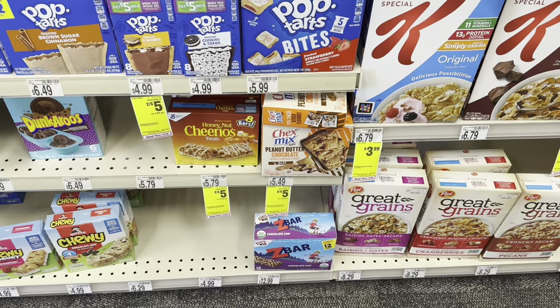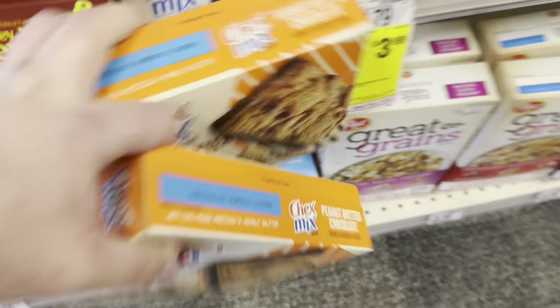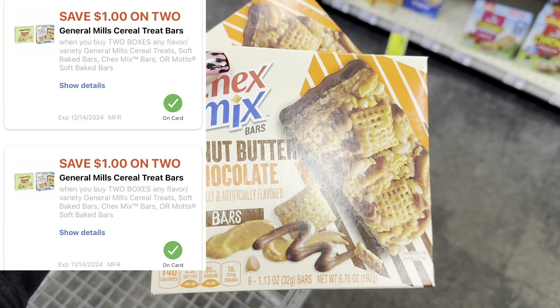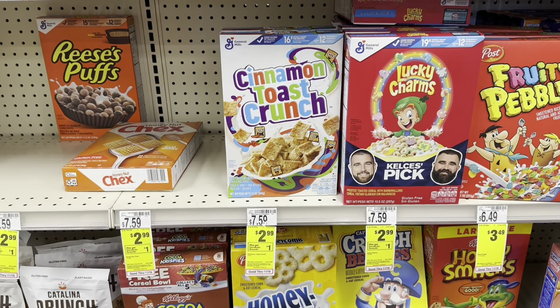I'm also grabbing two boxes of Chex Mix — they're two for $5. We have two separate $1 off two digitals, so these are also going to be two for $3, or $1.50 each. Great price for these, and they'll also track for that Fetch spend $20 earn 1,600 points offer.